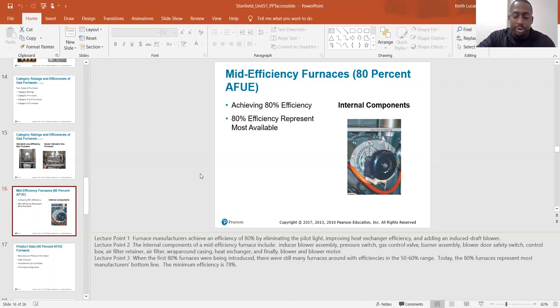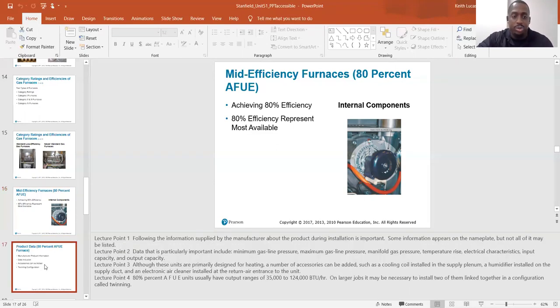We typically just refer to it as 80%. They're all 80% unless you get a condensing furnace, then we call those 90% — even though there could be a range up to 96.6%. As a general term, it's either a condensing furnace or it's an 80% — those are pretty much the two choices.